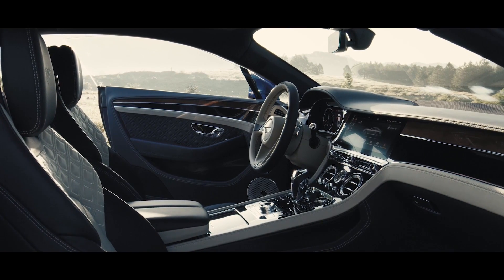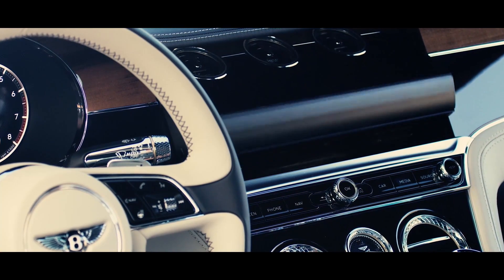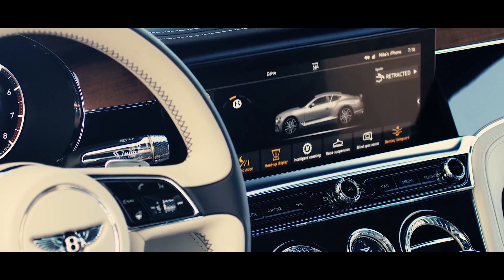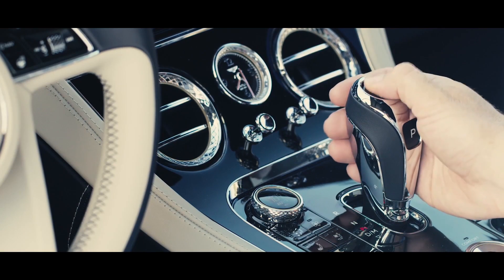The interior of the car is a celebration of craftsmanship. The materials we have chosen is a mixture of modern materials but also of materials which everybody is used to inside of a Bentley.